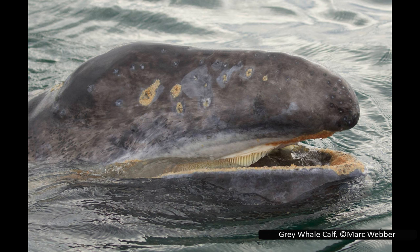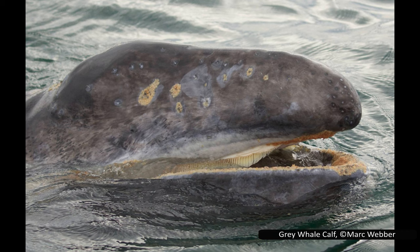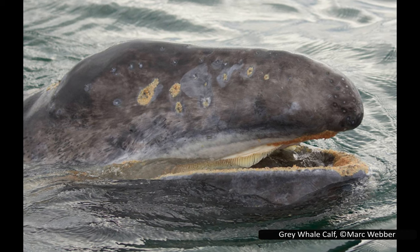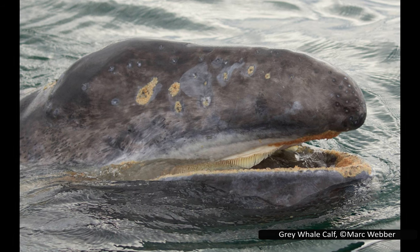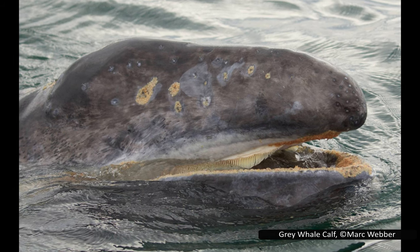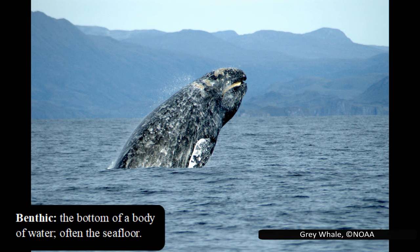Grey whales have a unique feeding strategy, even among the baleen whales. They mainly feed on crustaceans on the sea floor, doing this by diving down, rolling onto their side, and scooping up sea floor sediment in their mouth, then swimming off and using their baleen to sieve out the water and sand, leaving the crustaceans behind to eat. This makes it the baleen whale most reliant on shallower waters. Despite this being its preference, it is an opportunistic feeder and will switch to feeding on plankton in the water column when crustaceans are scarcer.